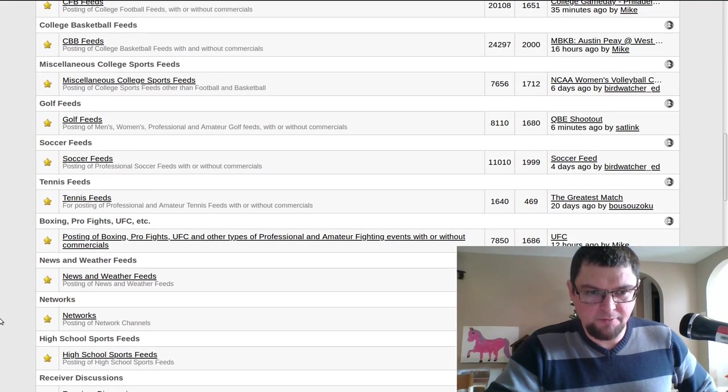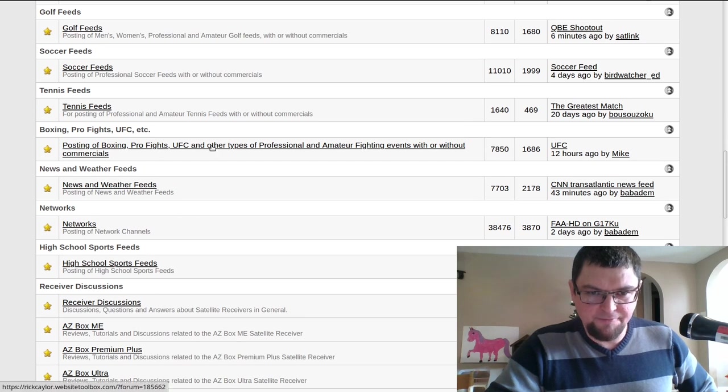Basically you name it, it's here — golf, tennis, fight feeds, which includes wrestling and other things like that. And network feeds too, which is just if a new network pops up — for example, the Fox affiliate that's on 91 West out of Colorado. They'll post that up there and keep people up to date on whether it's still up.